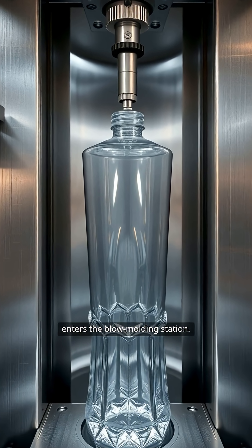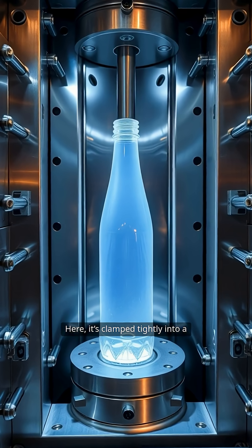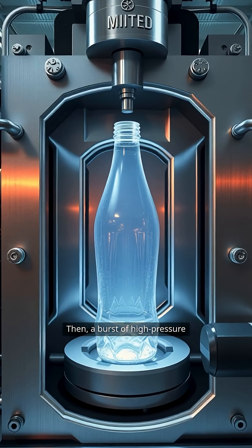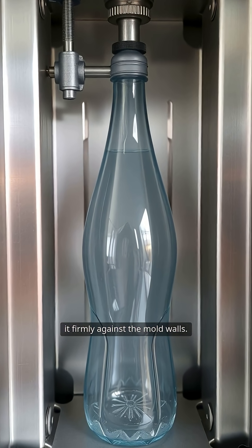Next, the softened preform enters the blow-molding station. Here, it's clamped tightly into a mold and a stretch rod elongates it. Then, a burst of high-pressure air inflates the preform, pressing it firmly against the mold walls.